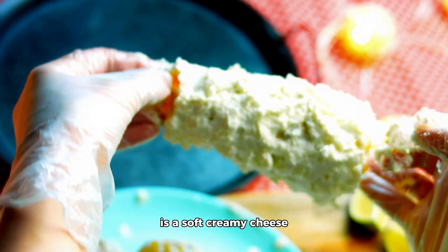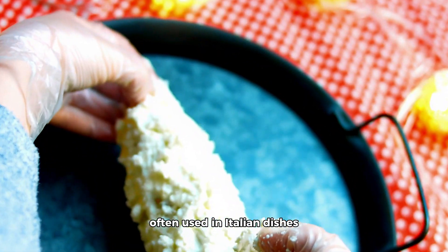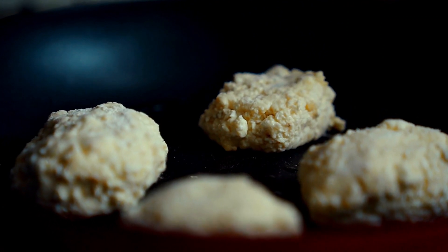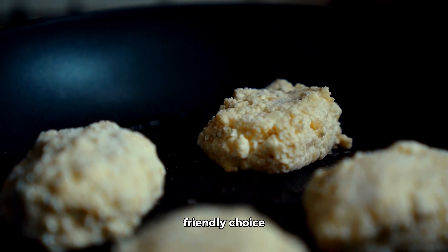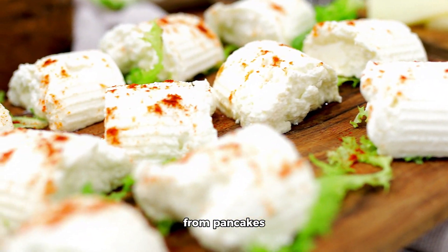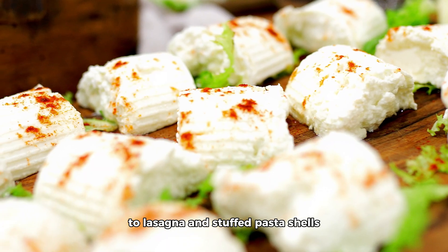Ricotta cheese is a soft, creamy cheese often used in Italian dishes. It is relatively low in carbohydrates and rich in protein, making it a diabetes-friendly choice. Ricotta can be used in both sweet and savory recipes, from pancakes and desserts to lasagna and stuffed pasta shells.